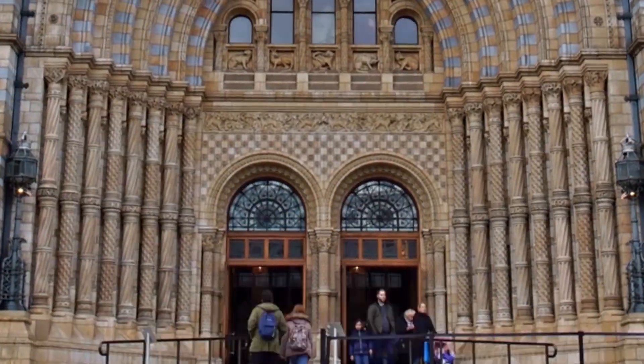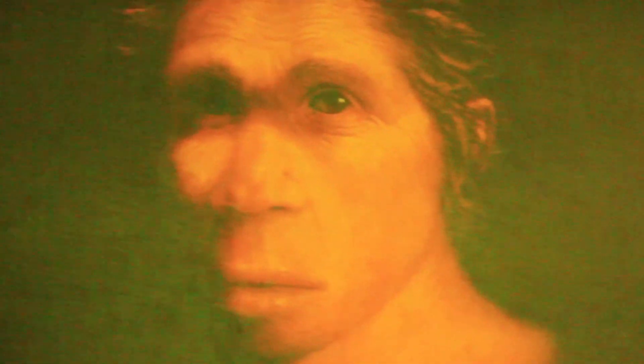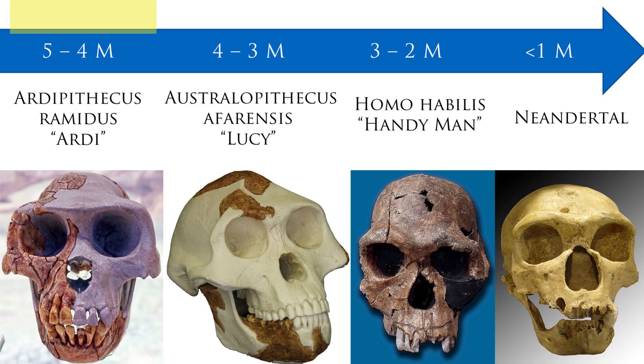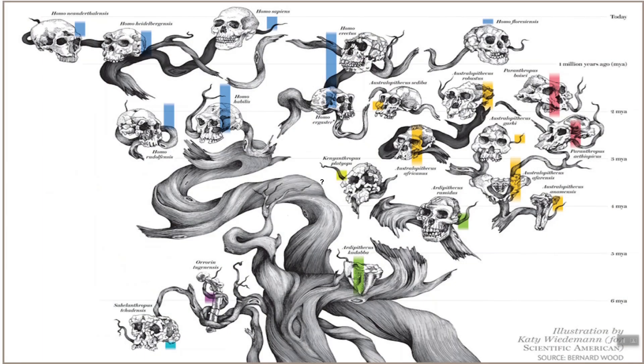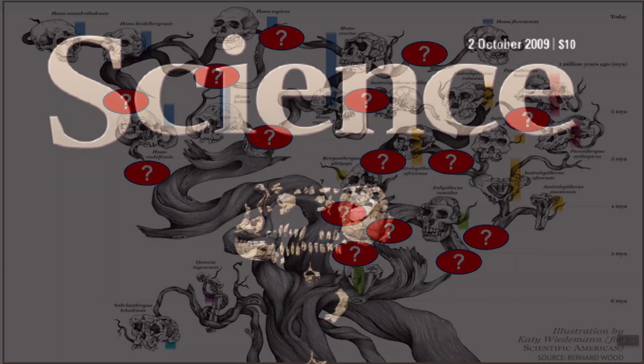Natural history museums everywhere display a lineup of ape-to-human icons that supposedly show how humans evolved from ape-like creatures millions of years ago. Ardipithecus ramidus, or Ardi, is one of these famous icons supposedly holding the four-to-five million years ago time slot. Ardi is proudly displayed on the front cover of science journals and school textbooks as if paleo experts are certain she holds a place in the elusive ape-to-human progression.